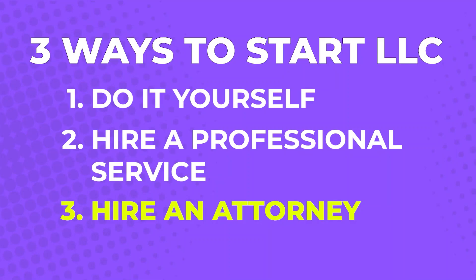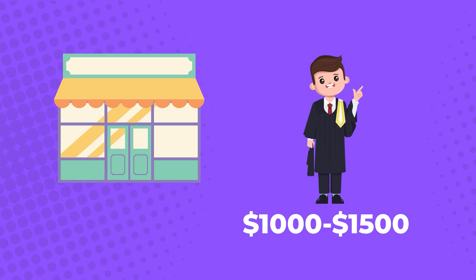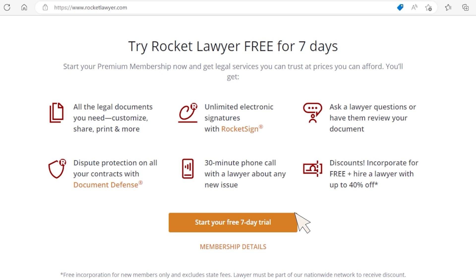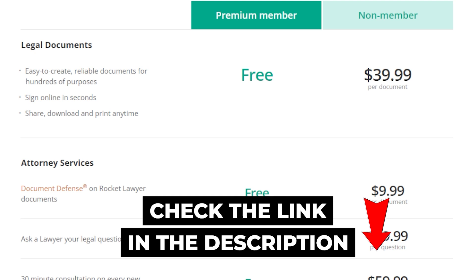The third way to register your LLC is by hiring an attorney. Hiring an attorney who specializes in business formation makes sense because they can help you minimize risk while making sure you comply with every requirement. Your attorney will give you the most personalized service possible, but this comes at a cost — building an LLC through an attorney will cost around $1,000 to $1,500. This is more than worth it if your business is in a risky field or could have a lot of legal complications. I recommend signing up for Rocket Lawyer's seven-day free trial and taking advantage of the free consultation and document review, which can save you thousands of dollars compared to other attorneys. After the trial, their premium service is $39.99 per month.